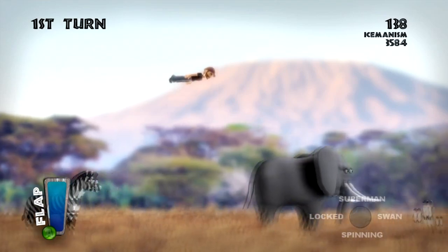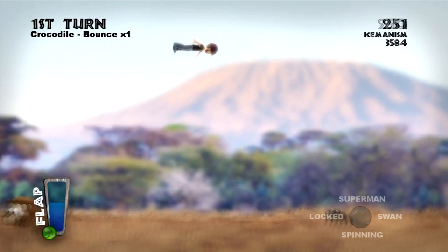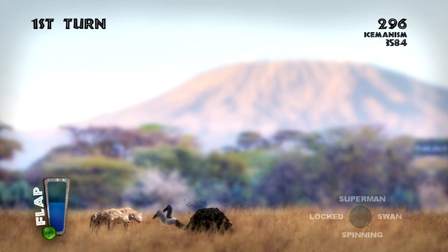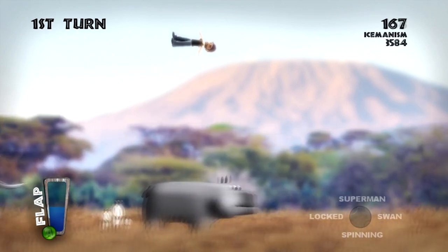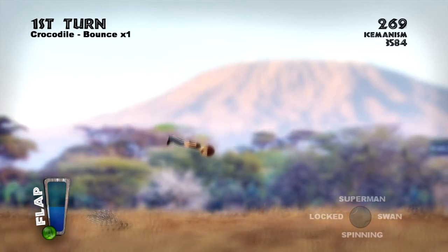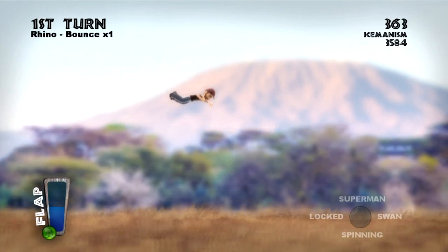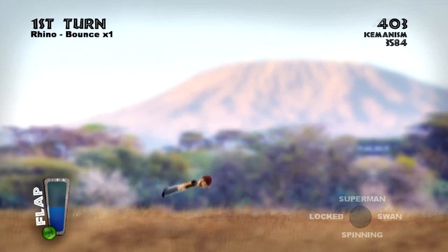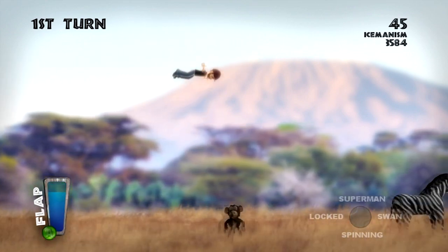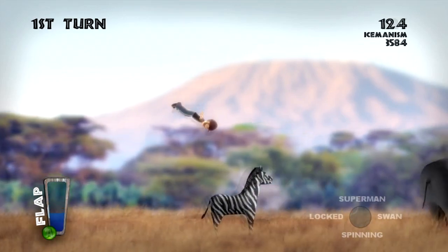Make sure you watch out for that pesky jumping monkey, the rear ends of the animals, and the steaming fly-infested pile of dung. You can also do various tricks in this game like spinning, a swan dive, and everyone's favorite, the Superman. You do have a certain amount of flaps which allow you to float in the air a bit longer, but be careful when using them because they can sometimes hurt you more than help you.